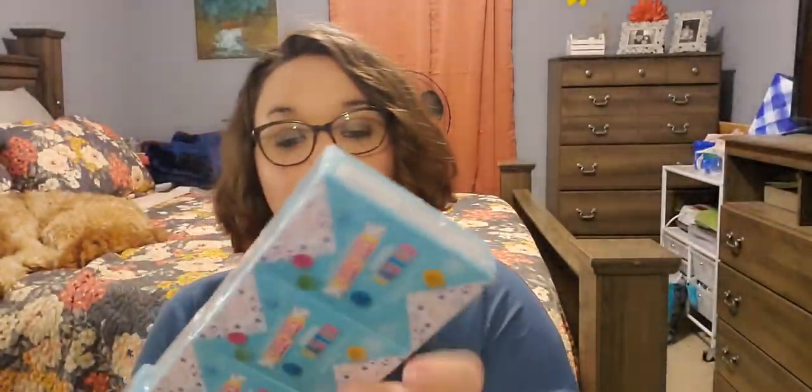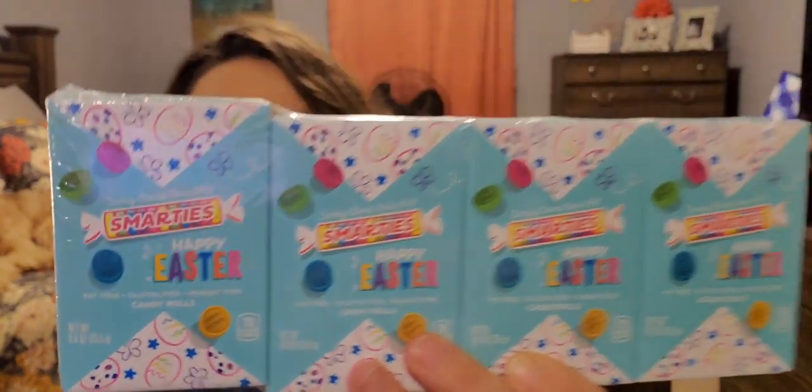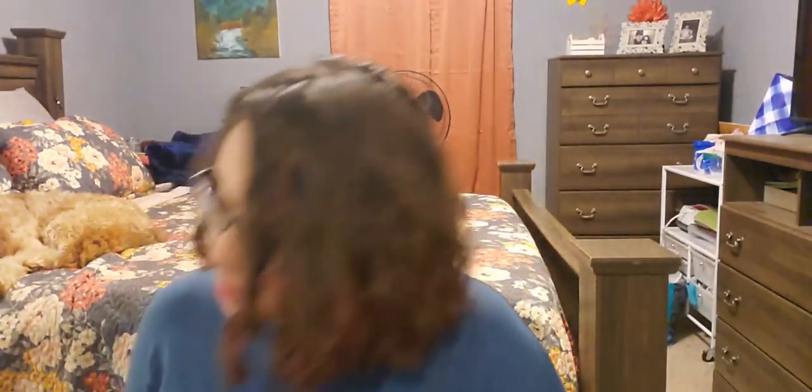Next up I picked up a 4-pack of Smarties Easter candies — these little box candies. They're fat free, gluten free, and peanut free. I just thought this would be cute to put in the kids' Easter gift baskets I'm making for some of my friends' kids. Plus four for a dollar — that's a quarter a piece, that's a great deal.